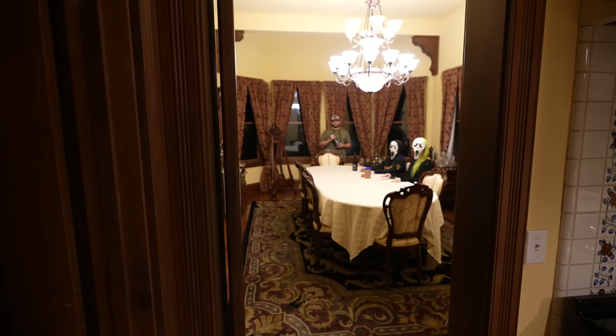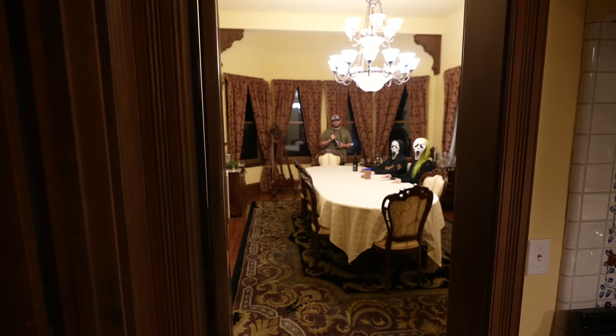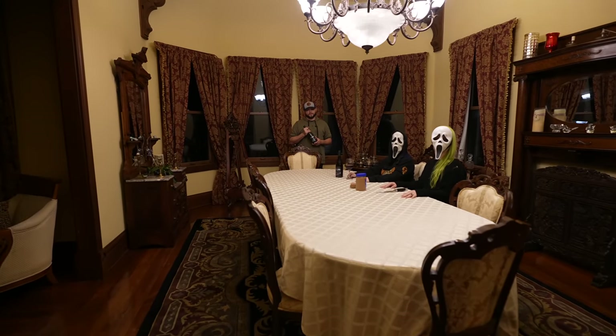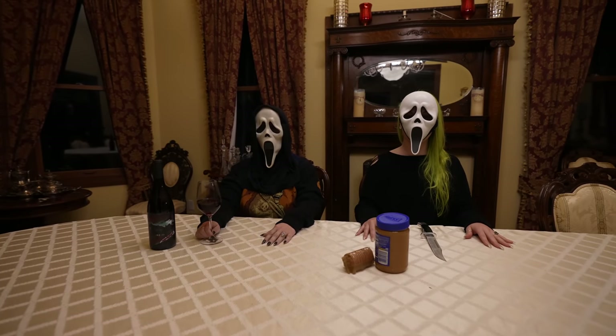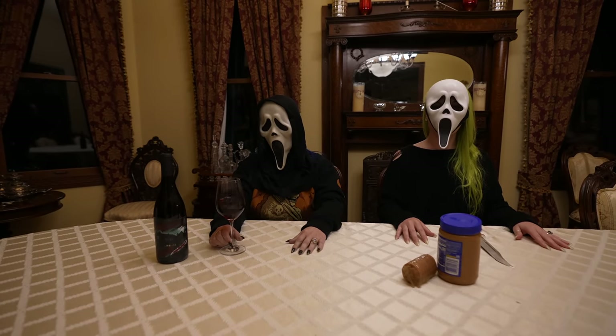I can't believe we are in the Scream house reenacting these scenes. What brings us into this room right here — this is where the party scene was. The couch is gone; instead it's a table, and instead of partygoers we have two people dressed as Ghost Faces. You're drinking wine and spreading peanut butter on Ritz crackers. I don't think that's how you're supposed to use a buck knife in this movie.